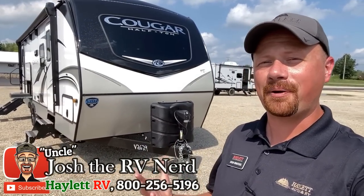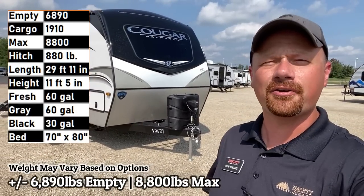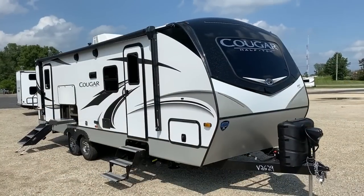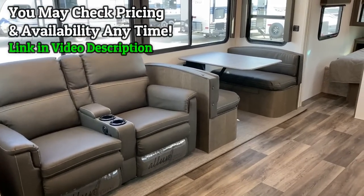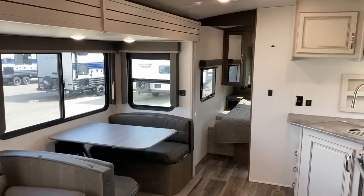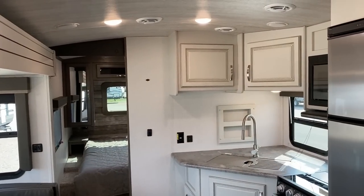Hey everybody, Joshy RV Nerd here at Halid RV of Coldwater, Michigan with one of my personal favorites. It's the Cougar 26 RBS. It's 6,890 pounds as we see it here, so a little under 6,900 pounds. It has about a 2,000 pound cargo capacity on top of that, which means if you've got a hefty, really capable half ton, you'll find this one okay.